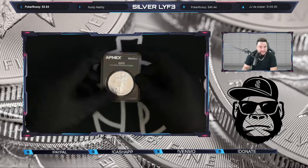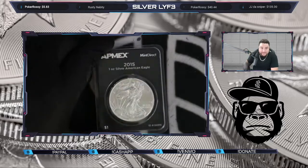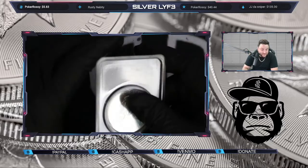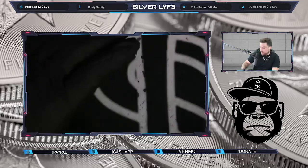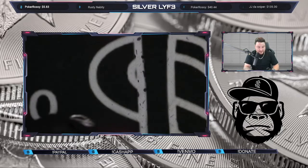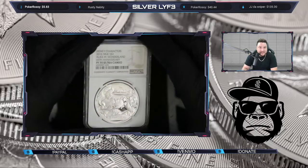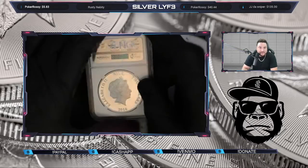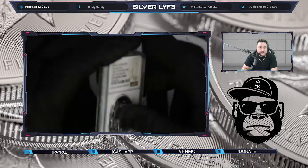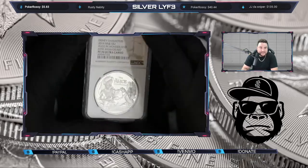We got a 2015 Mint Direct ASE as well — that's really cool. We also grabbed a Disney character coin: 2016 Alice in Wonderland 65th Anniversary, PF70 Ultra Cameo. This thing is super clean, and it's Disney — I love this thing.